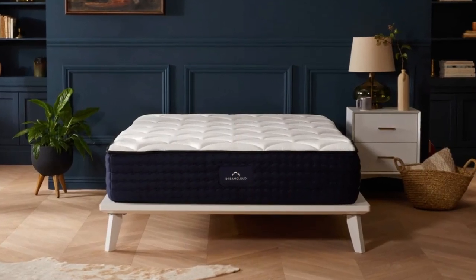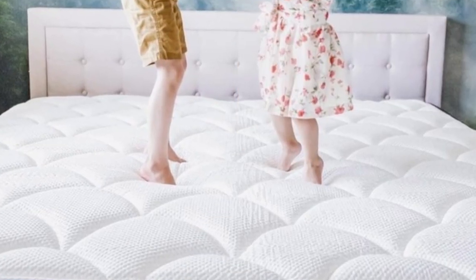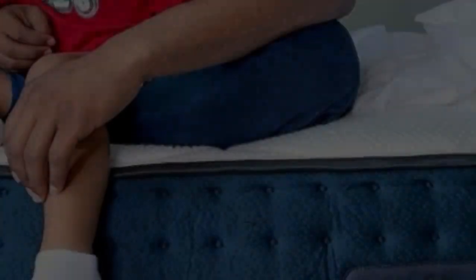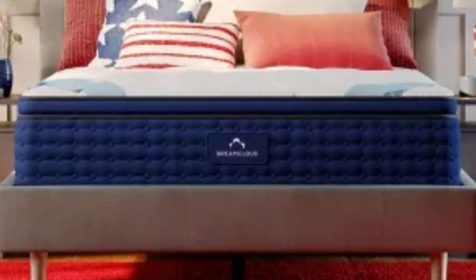The DreamCloud is our favorite option for this. Our pressure map graphic lit up with blue and a touch of green, indicating more than enough cushioning and pressure relief for these folks. Its top layers of foam fill in the space at the lower back and cushion the hips. This contouring should help alleviate the pain accompanying a herniated disc.